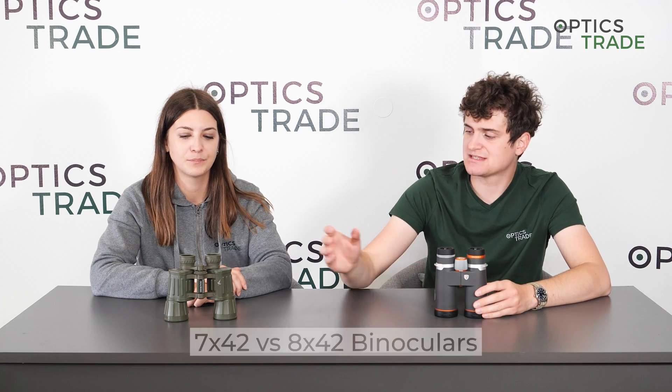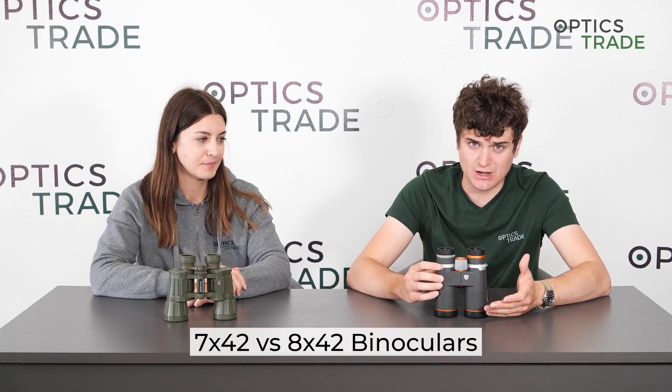Hello and welcome to another episode of Optics Theory Debates. My name is András. I'm Máša. Today we're going to be comparing two different binocular configurations: 7x42 and 8x42. These appear almost similar at first sight — their only difference is in magnification. But people often can't decide between the two, so we're here to help them.